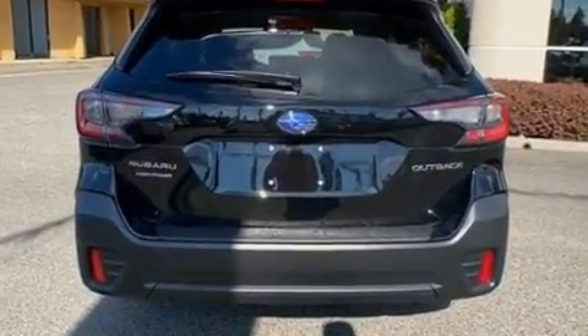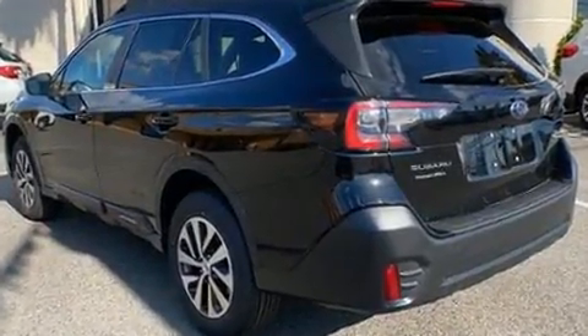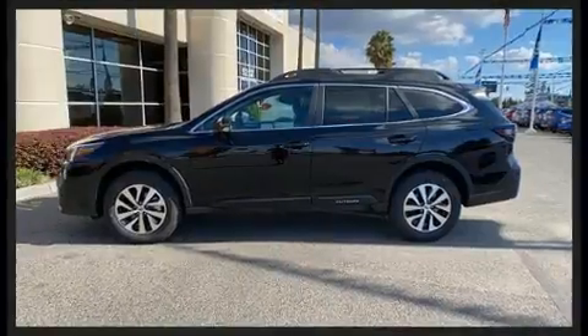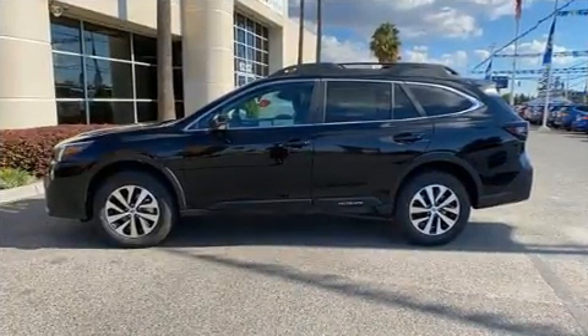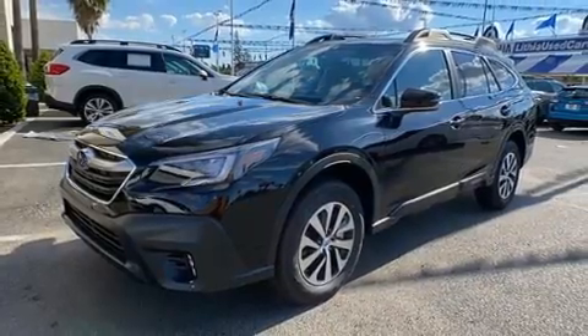Subaru prioritized comfort and style by including a rear window wiper, a trip computer, front dual zone air conditioning, turn signal indicator mirrors, lane departure warning, and a power moonroof that opens up the cabin to the natural environment.